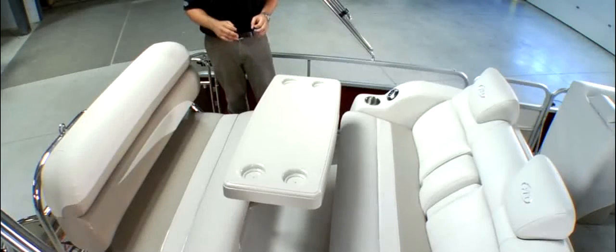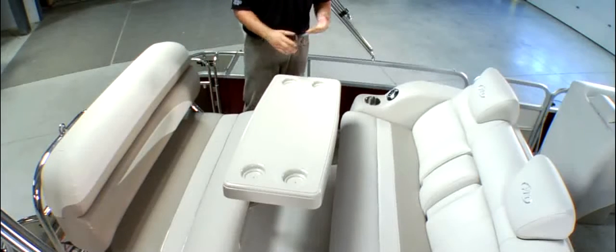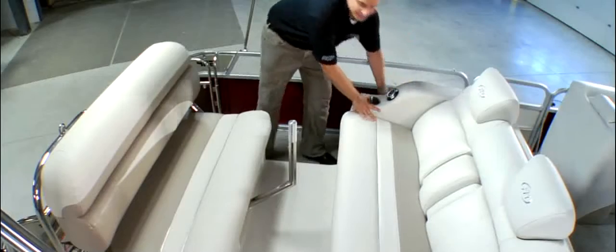This SES package is the most unique furniture group on the water today — pontoon boat or any other boat for that matter. It's extremely versatile. This setup allows for playing cards, eating lunch, or sitting around like a picnic table chatting with your friends. But it can quickly turn into a perfect spot for lounging, basking in the sun and cruising around the lake.